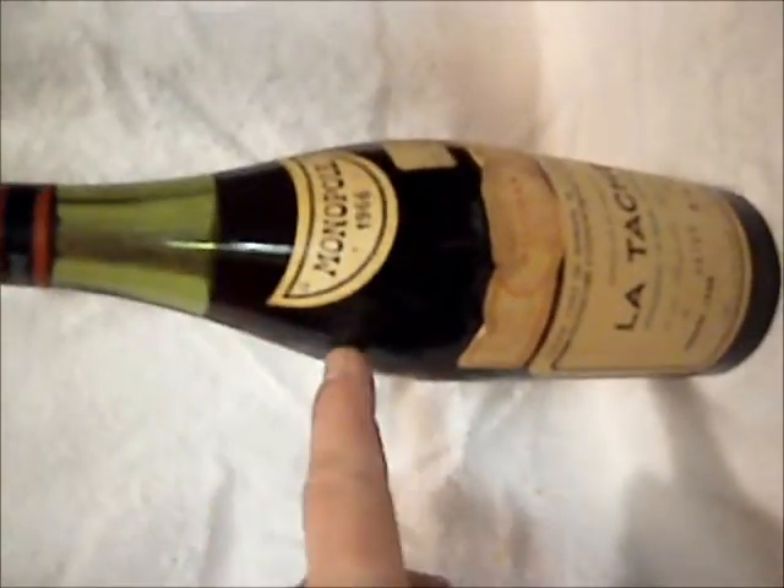Now here we got the 1982 Gros de la Rose, which is wonderful. Very high, nice level, perfect shape, perfect label. And that's five bottles of that right here. La Tache. The top La Tache looks very good for a 1966. This is the level — getting down there. But this is DRC La Tache.